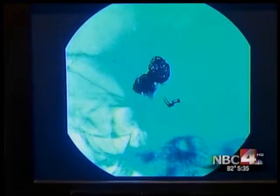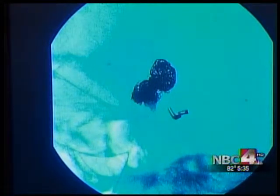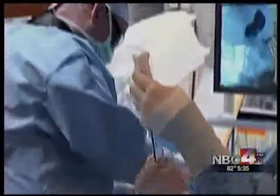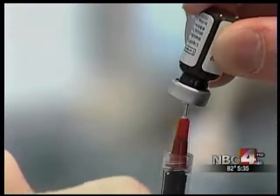The glue hardens like a rock and prevents ruptures that can lead to devastating bleeding and strokes. You can see here the dark blob shows the aneurysm filled in. This is ideal for patients with large aneurysms that have what doctors call wide necks and are hard to seal off.